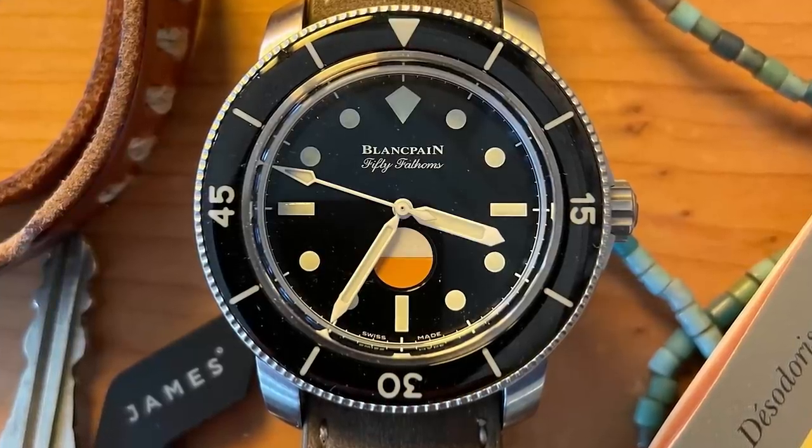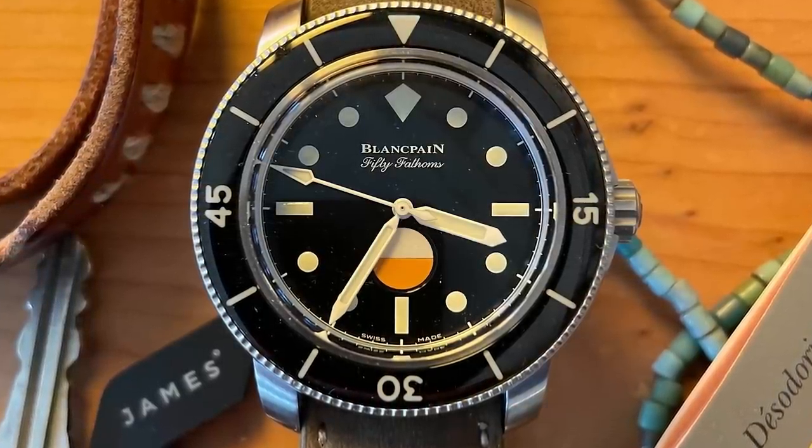This is my Blancpain 50 Fathoms mil-spec limited edition for Hodinkee. This watch means a lot to me because Blancpain was the first watch brand I worked for in the early days of my career in the watch industry. I was lucky enough to work on the re-edition of the 50 Fathoms to pay tribute to the deep history of this watch — merci beaucoup, Monsieur Jeanneau, for that great opportunity. I feel really fortunate to bring it full circle with this Hodinkee limited edition, and it wouldn't be mine unless I put it on a Hodinkee strap.